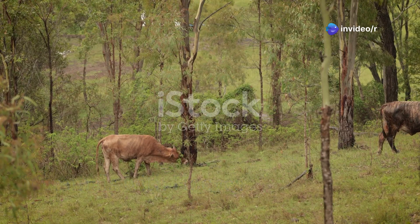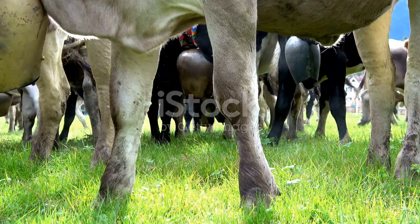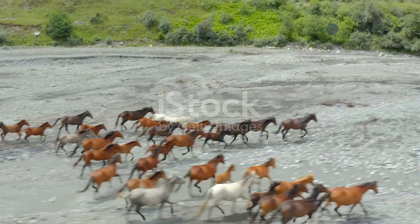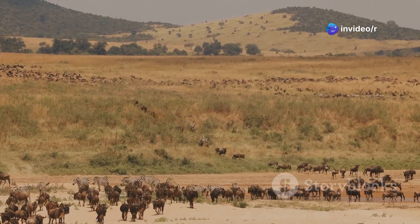Hello, nature enthusiasts. Today we journey into the fascinating world of ungulates — mammals that walk on the tips of their toes, which are covered by hooves. Imagine horses galloping across the savannah or hippos cooling off in muddy rivers. These magnificent creatures belong to a diverse group called ungulates.